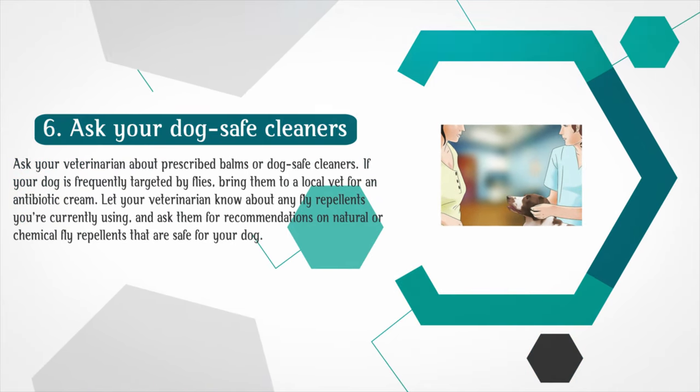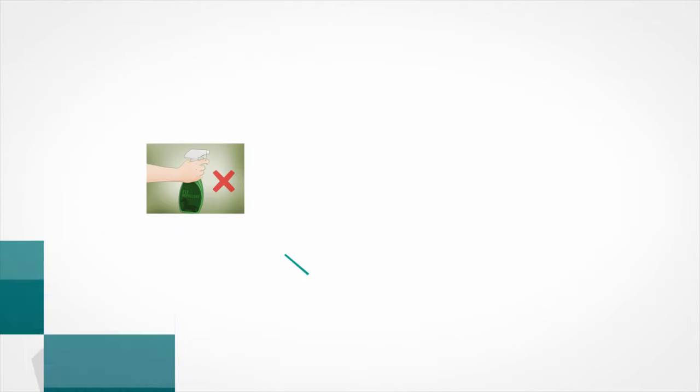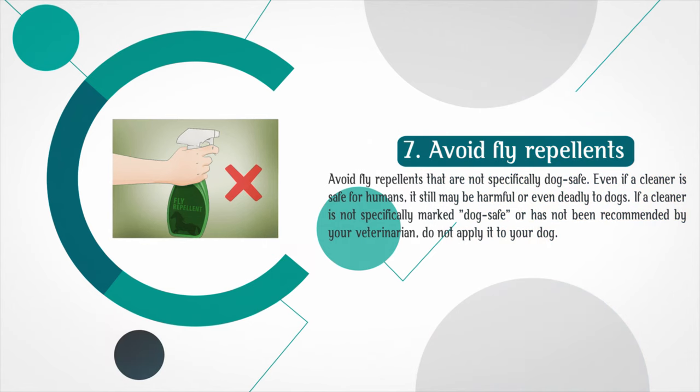Ask your veterinarian about prescribed treatments or dog-safe cleaners. If your dog is frequently targeted by flies, bring them to a local vet for an antibiotic cream. Let your veterinarian know about any fly repellents you're currently using and ask them for recommendations on natural options. Avoid fly repellents that are not specifically dog safe — even if a cleaner is safe for humans, it still may be harmful or even deadly to dogs. If a cleaner is not specifically marked dog safe or has not been recommended by your veterinarian, do not apply it to your dog.